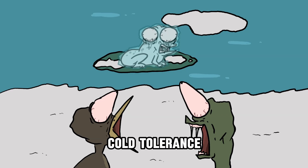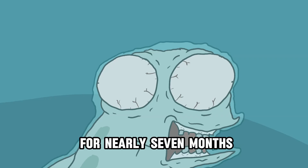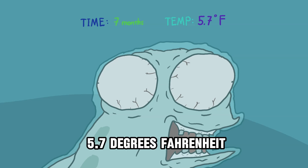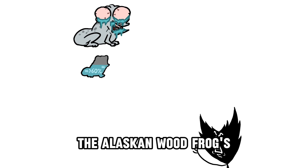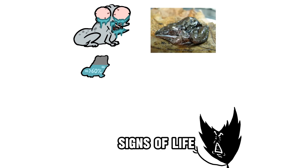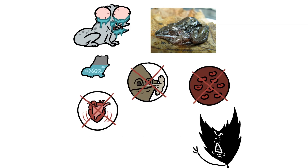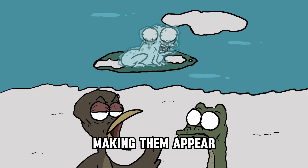They hold the record for the greatest cold tolerance among vertebrates, capable of turning to ice for nearly 7 months. They can survive at extreme temperatures ranging from 5.7 degrees Fahrenheit to minus 0.4 degrees Fahrenheit. During hibernation, over 60% of the Alaskan wood frog's body freezes. They show no detectable signs of life — no heartbeat, no breathing, no blood circulation, no muscle movement, and no measurable brain activity — making them appear completely dead.